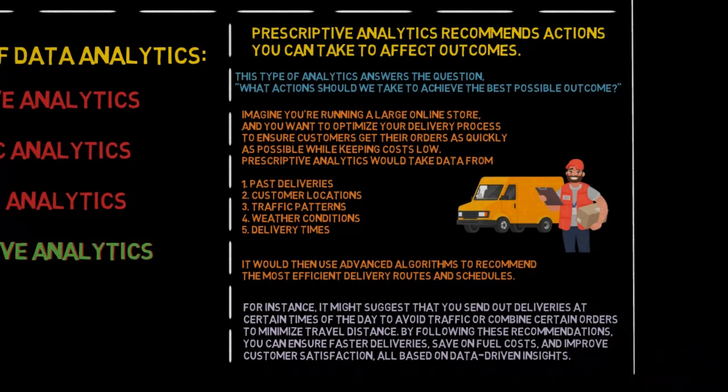For instance, it might suggest that you send out deliveries at certain times of the day to avoid traffic, or combine certain orders to minimize travel distance. By following these recommendations, you can ensure faster deliveries, save on fuel costs, and improve customer satisfaction — all based on data-driven insights.